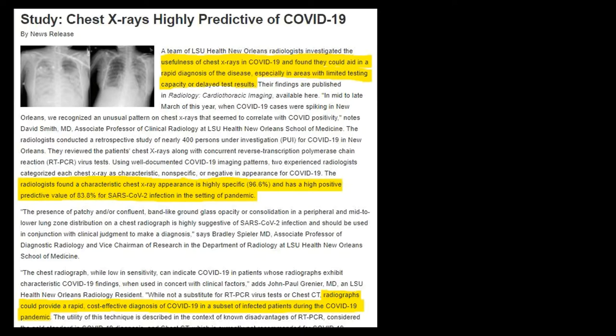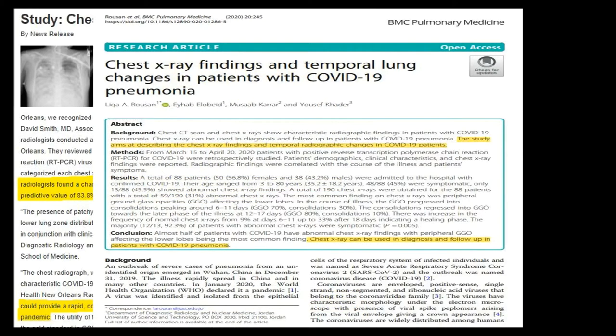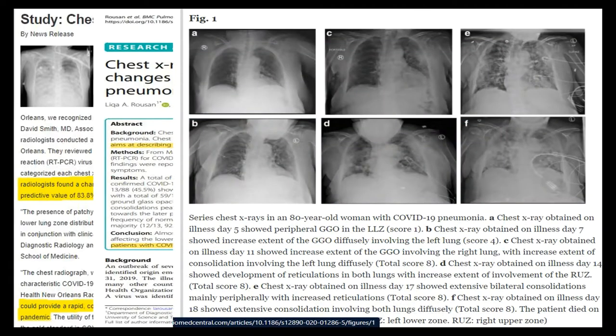Experienced radiologists have managed to identify some specific patterns in chest x-rays which are indicative of COVID-19. However, identifying these patterns requires trained radiologists. When you have potentially millions of infected in a pandemic situation, manpower is limited.